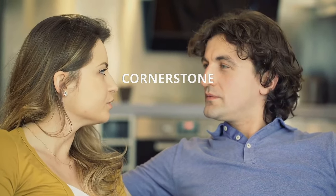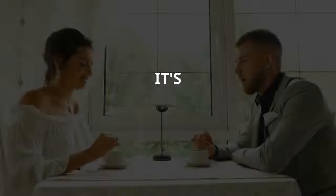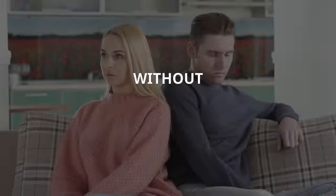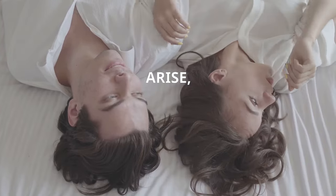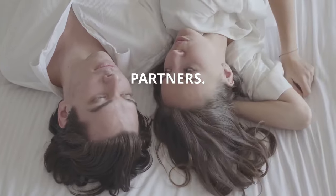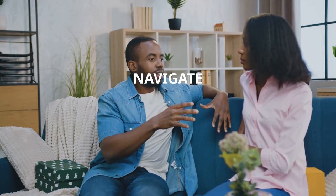Communication is the cornerstone of any successful relationship. It's not just about talking — it's about truly understanding each other's thoughts, feelings, and needs. Without clear and open communication, misunderstandings can arise, leading to conflicts and distance between partners. Let's delve into the world of couples communication and learn how to navigate it effectively.